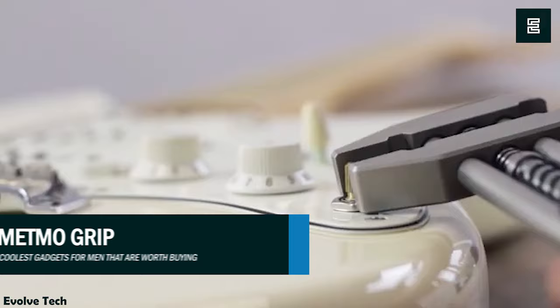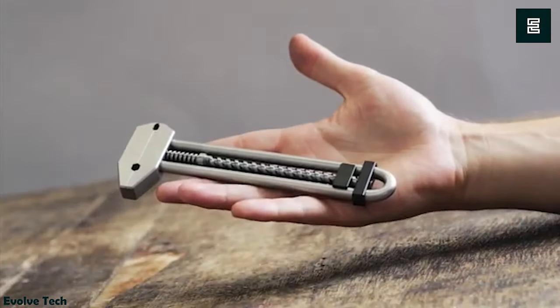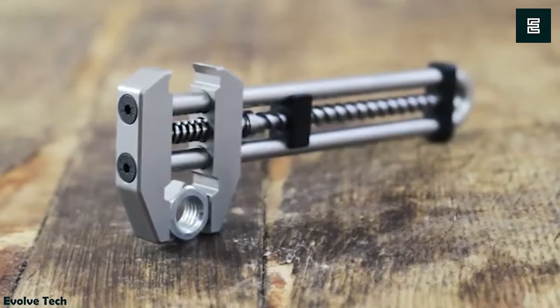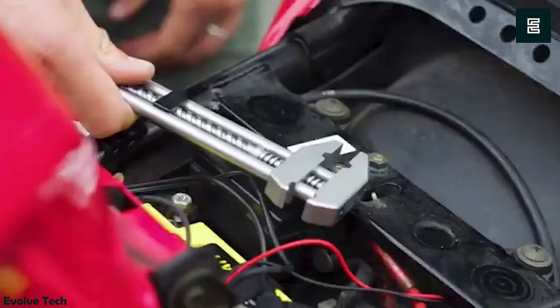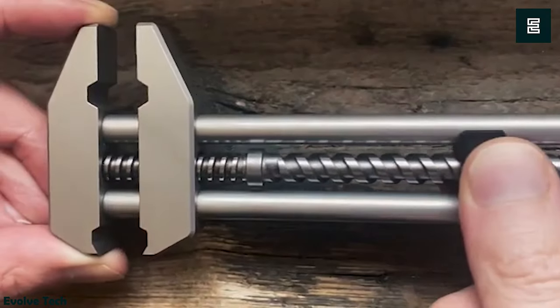Metmo Grip. Whether you require a quick fix or simply have restless hands, the Metmo Grip is the perfect solution. Its unique and aesthetically pleasing design serves a dual purpose: it functions as both an adjustable wrench and an intriguing fidget toy that can captivate you for hours.